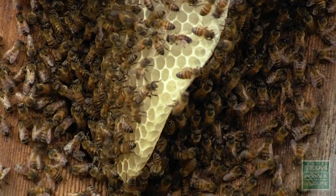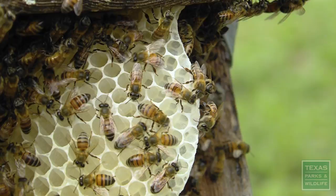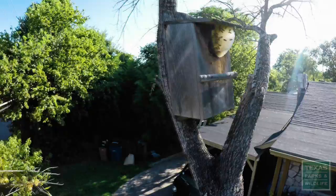However, if you do find a hive that's in a place that's not appropriate — maybe it's in an area that you need to mow or it's too close to the house — you do have an option. You don't have to actually exterminate those hives.